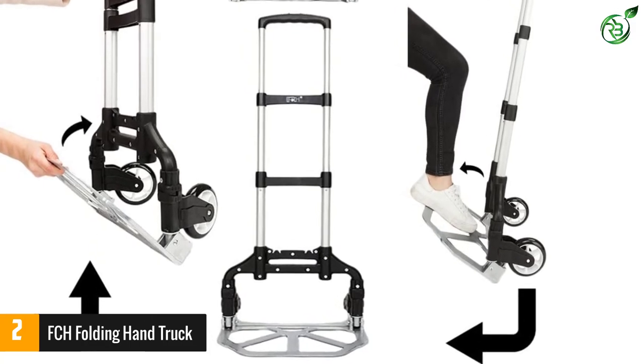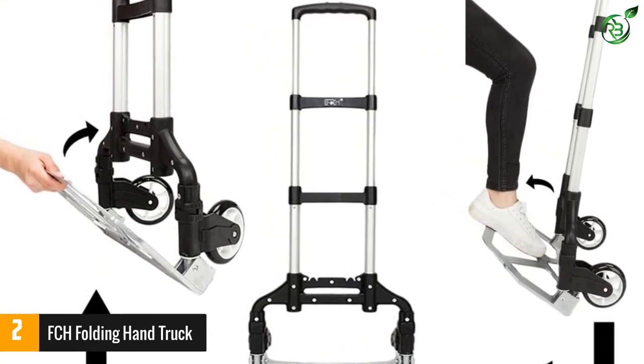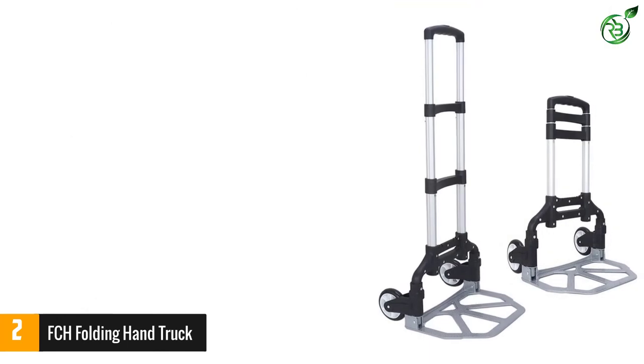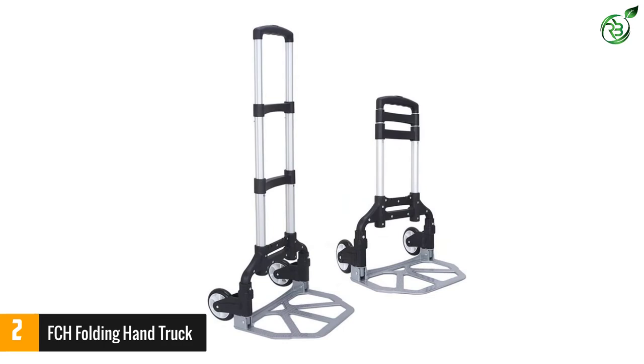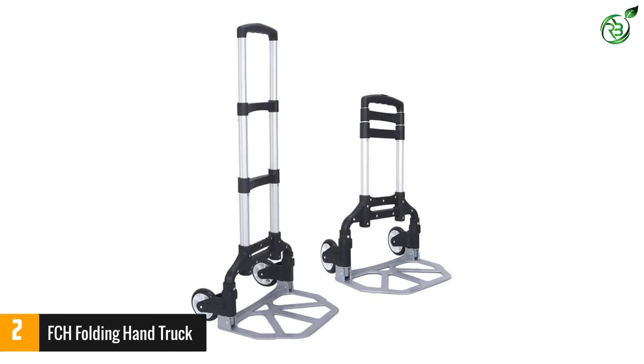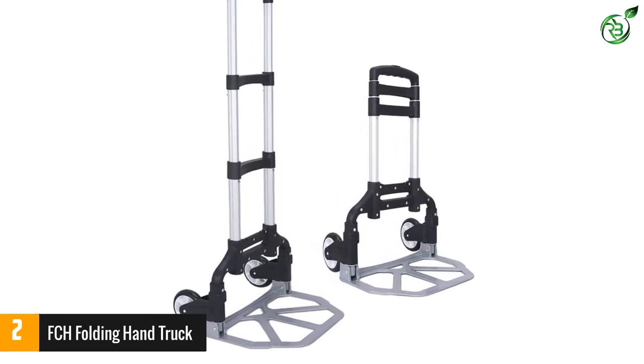The telescoping handle extends from 24 to 39 inches with the push of a button and lift up on the handle. It comes with a bungee cord and is lightweight, so there is no problem maneuvering it and safely bringing in boxes, luggage, groceries, and more.